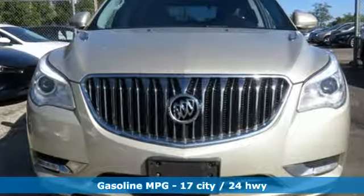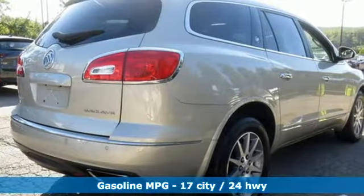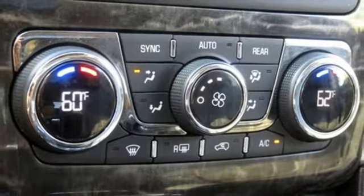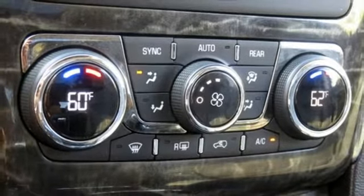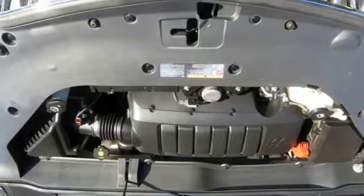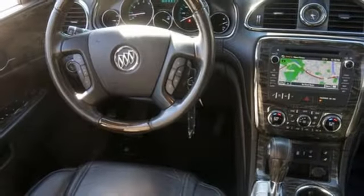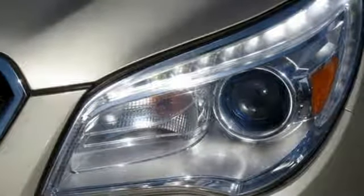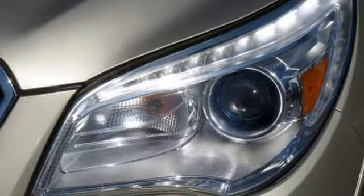A great vehicle is comprised of great features, like this V6 engine, front heated leather bucket seats, Bluetooth wireless audio streaming, rear parking sensors, dual zone climate control, power heated mirrors, voice activation, aluminum wheels, OnStar remote link, and automatic transmission.